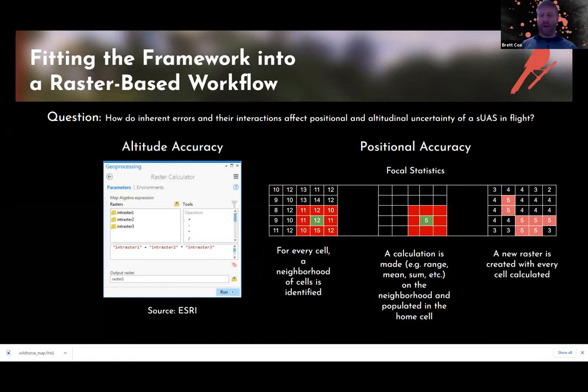The tool iterates through every single cell in the raster and a new raster is created. In this simple example, I did the range — on the right you have the range of the neighborhood defined, and we put a threshold on it so anything five or above was considered too high a range. So: altitude uses raster calculator, and positional accuracy — trying to identify how position affects altitude — uses focal statistics.